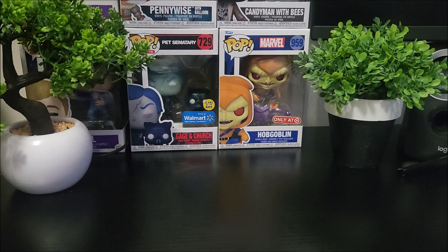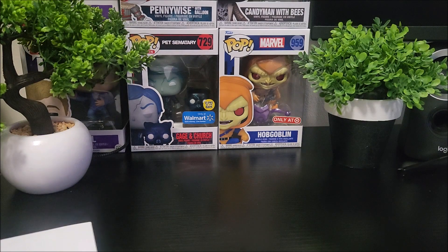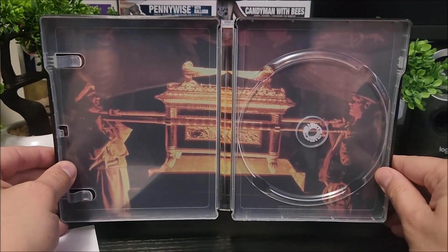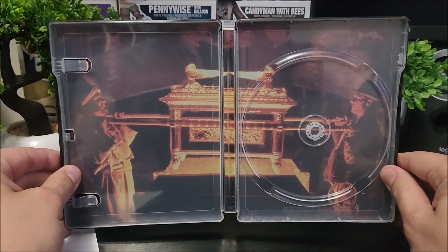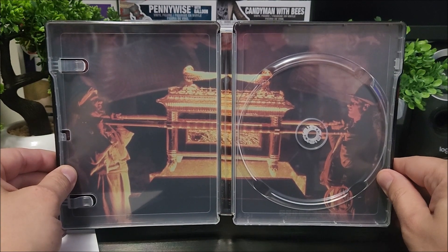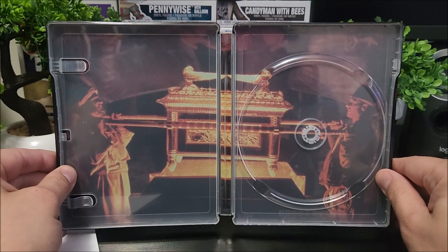And then you do have your mini poster — we'll take a look at that. Let me try to get this out without really bending it. For the inside artwork you do have a scene from the movie, which I prefer. For those individual steelbooks, the inside artwork on the steelbook set was really, really nice.